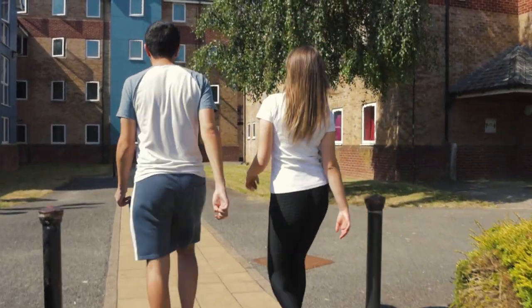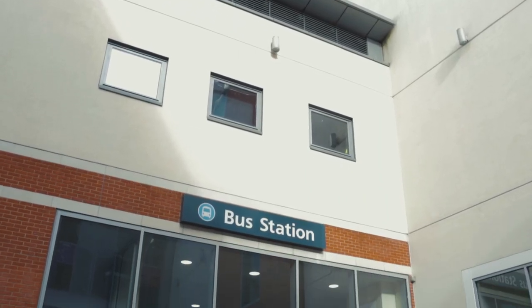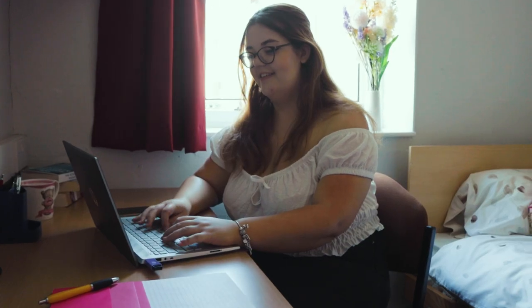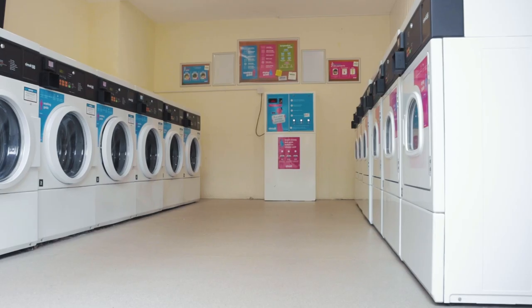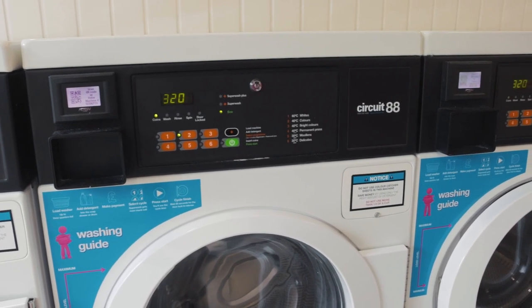Brooke Street is our lowest-cost option but also one of our most popular halls and is widely regarded as the friendliest. It is a five-minute walk from campus, right next to the shopping centre and bus station, as well as Sainsbury's and Aldi. All rooms are singles and the flats have between six and eight rooms with two toilets and two showers to share. All our accommodations have card-operated laundry facilities which are open 24 hours a day.